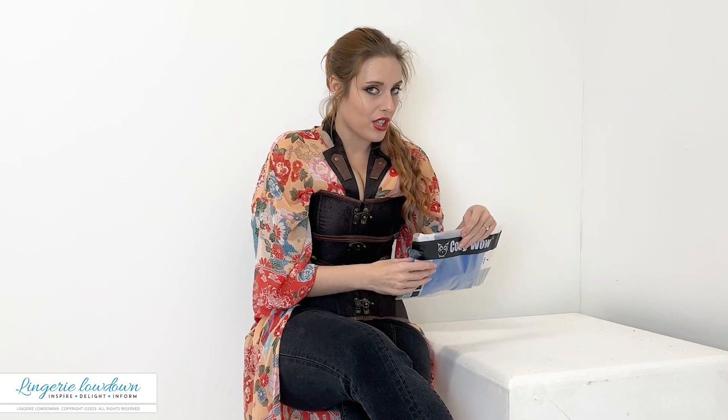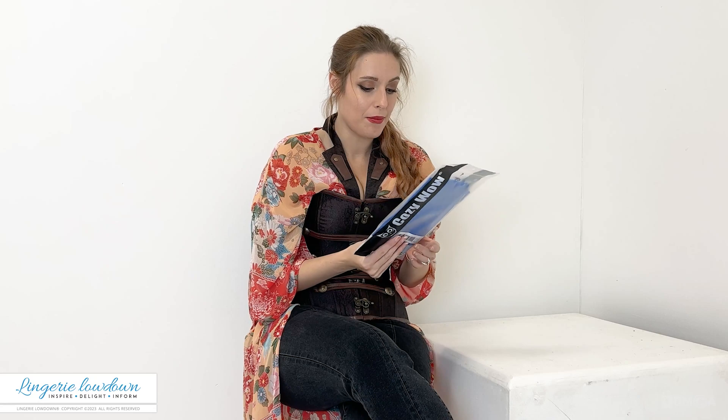I'm excited because the colour looks absolutely amazing. Let me show you the product. Here it is, looking extremely, extremely blue.